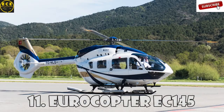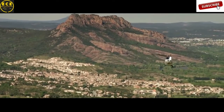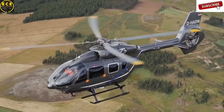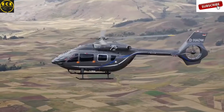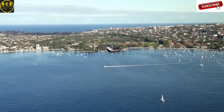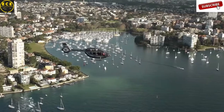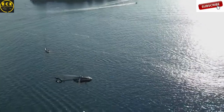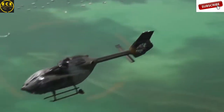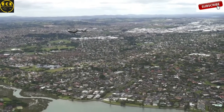Eurocopter EC-145 is a multi-purpose helicopter created by the Franco-German company Eurocopter, and is considered one of the best helicopters with two medium-sized engines. The rotor blades were reinforced to reduce noise and vibration. It can reach a maximum speed of 268 km an hour and has a flight range of 680 km. This helicopter can carry up to nine passengers with two crew members, and is widely used for passenger transportation, emergency services, search and rescue, and utilities. The cost of this helicopter is $5.5 million.